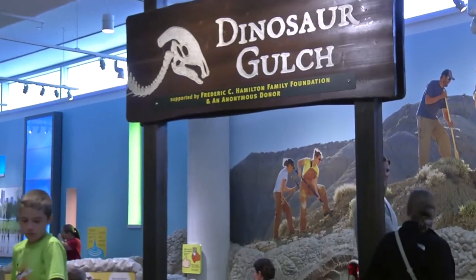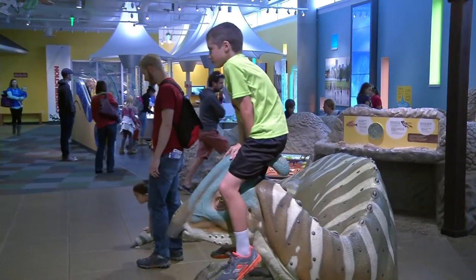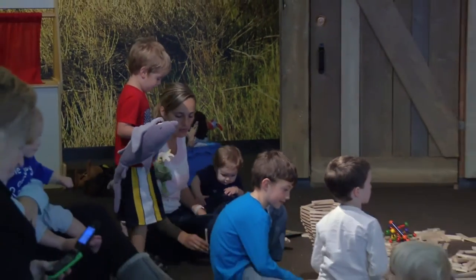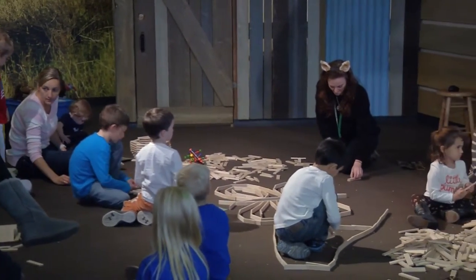Plus, there's Dinosaur Gulch, where kids can excavate fossils amid rock outcroppings and climb aboard a dinosaur. And Construction Corner, where the kiddos can learn all about building methods and materials. Youngsters will also enjoy other kid-friendly parts of the museum.